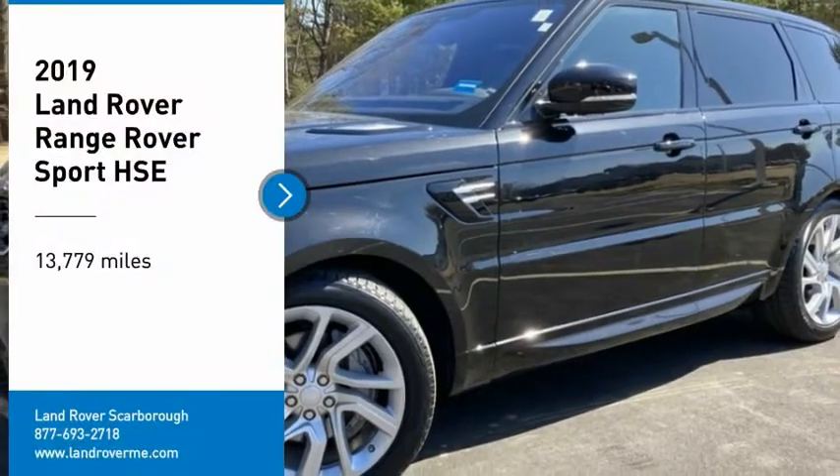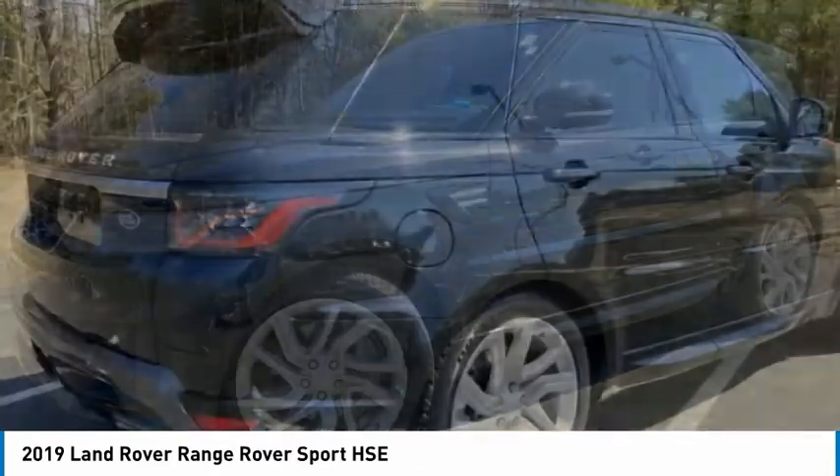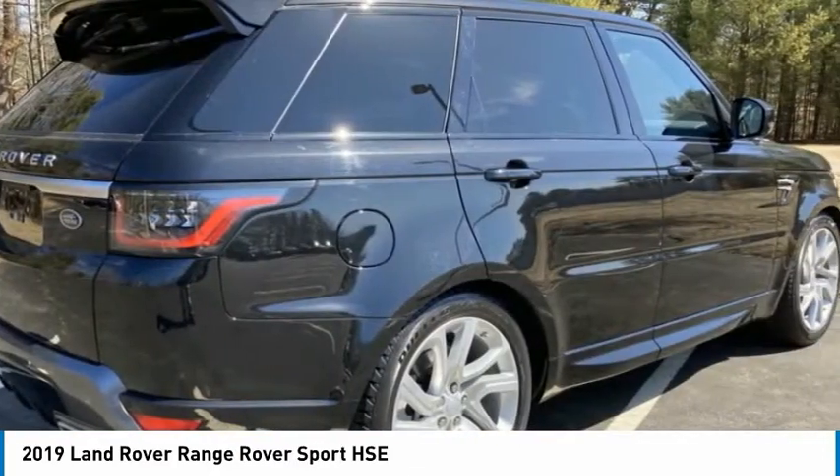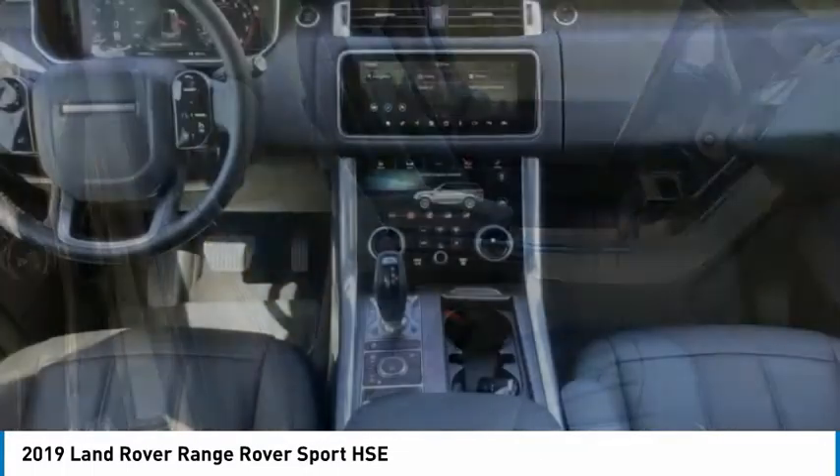Make a great choice today with the 2019 Range Rover Sport. Powered by intelligence, brilliance by design, Range Rover Sport is in a class of one.